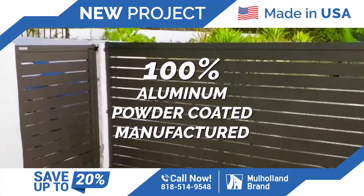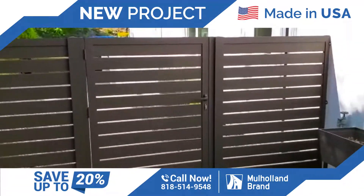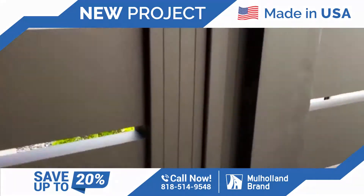Here's a pool equipment door. We have a panel and a pedestrian gate here. This is a way to lead to the pool.